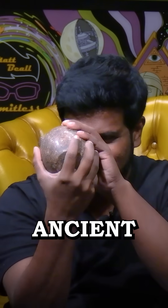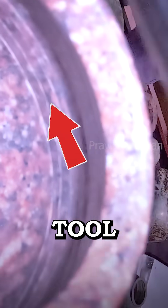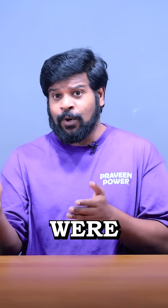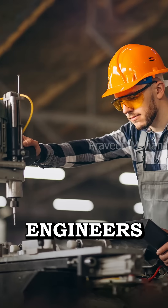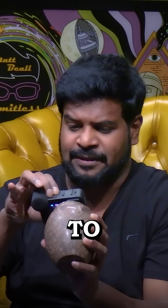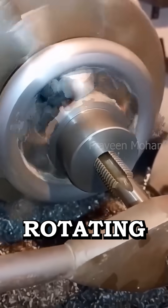How did ancient builders do it? Let me show you the inside of this vase — you can see these circular tool marks. Yes, they were using lathe machines thousands of years ago. Engineers confirmed it is impossible to make such circular tool marks without age-rotating machines.